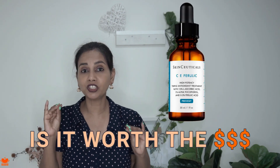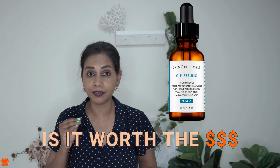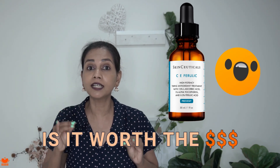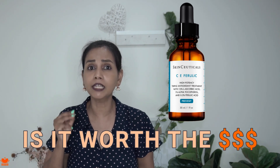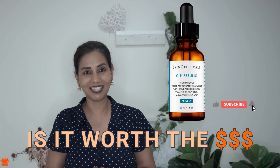Is it worth the huge amount? SkinCeuticals CE Ferulic Serum retails at around 165 US dollars for 30 milliliters. That's a huge amount. Is it really worth the price? That's what I'm going to be talking about in this video.